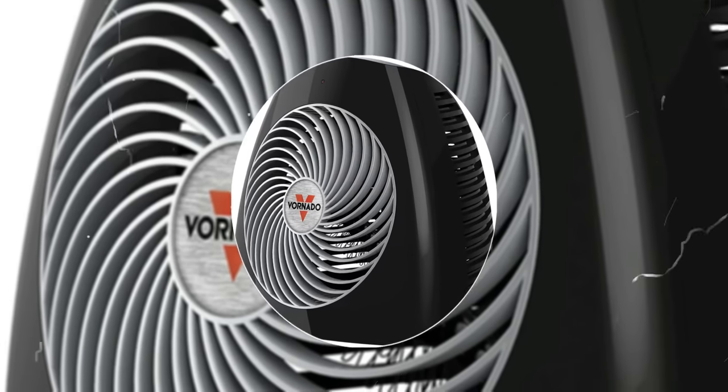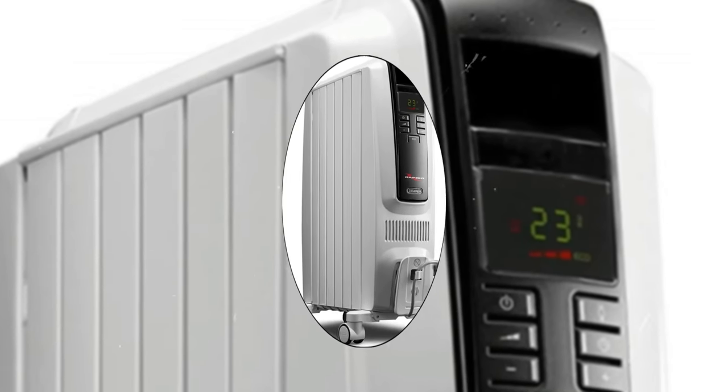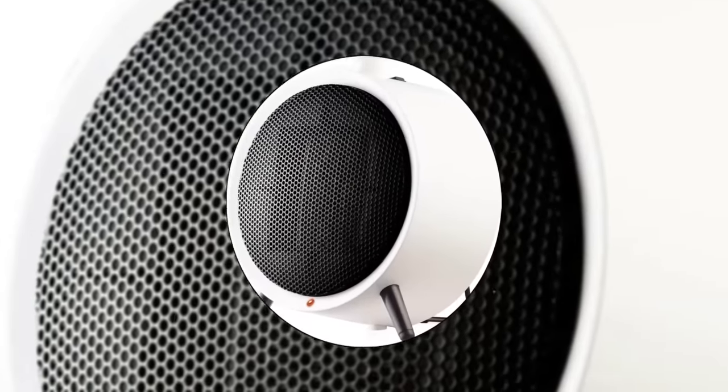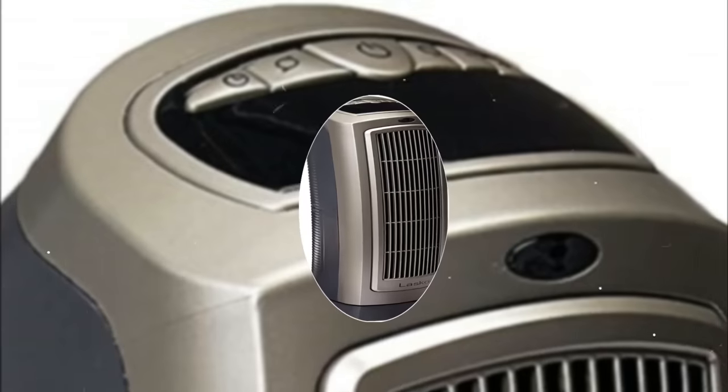A space heater is a great way to bring warmth and comfort to your home, but a low quality space heater can not only break, it could be more expensive than needed and even be a fire hazard. We consider quality, features, and value when narrowing down the best choices possible and bring you our top 5 best space heaters.